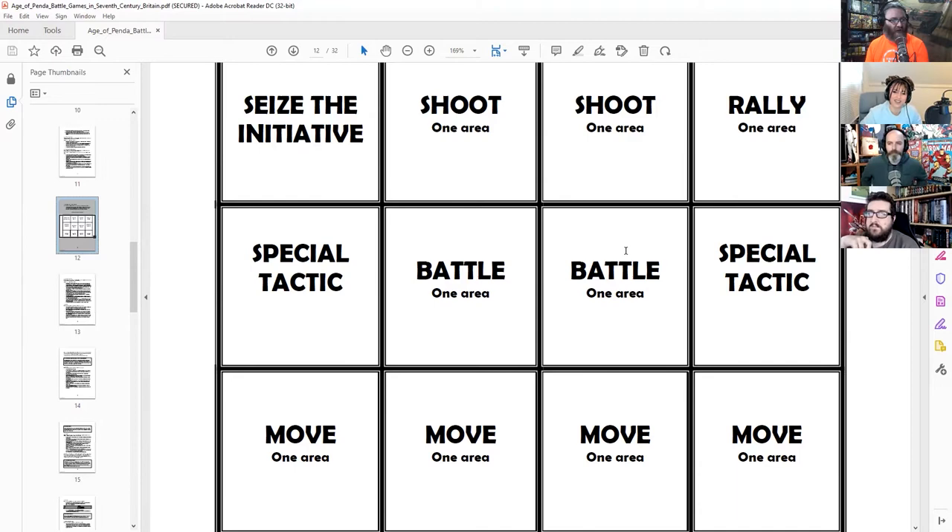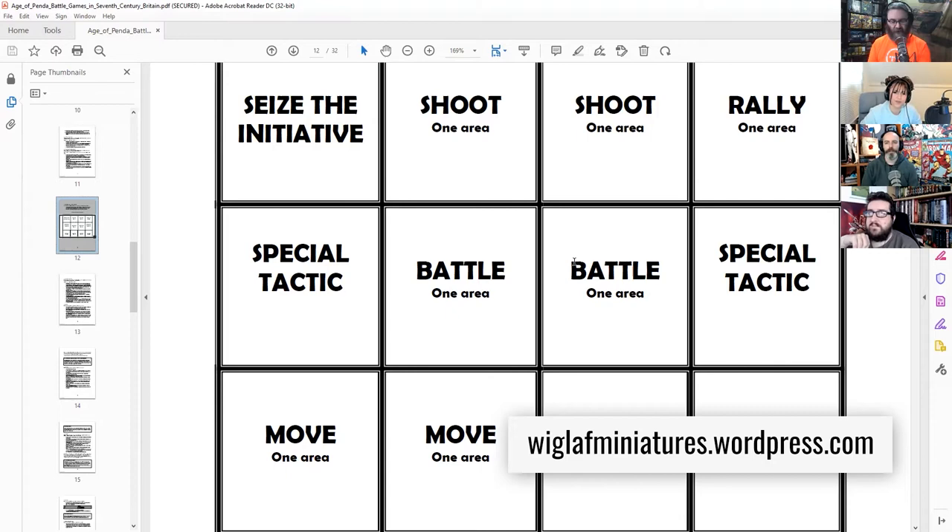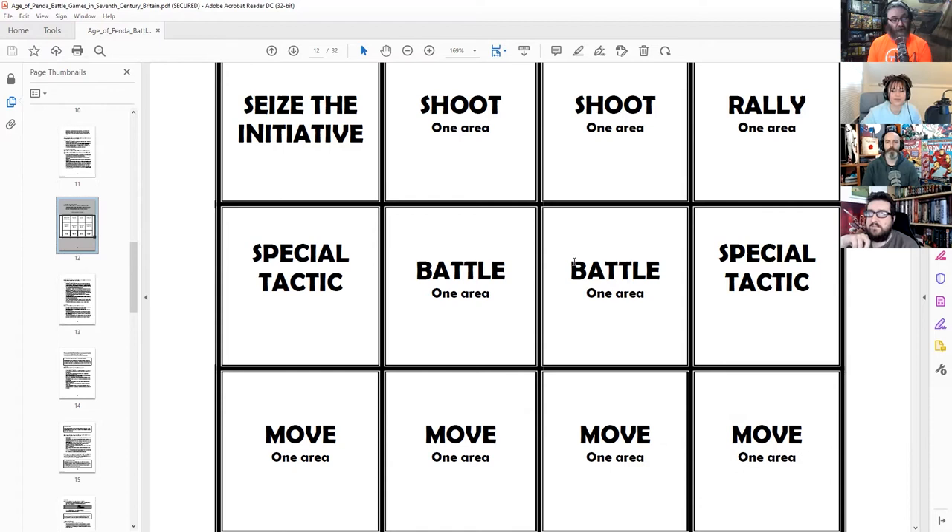Say you have no shooting but your opponent does — you might place one of your tactics tokens on shooting to deny them. If you're playing a Pictish or Welsh army that's all about hit-and-run with lots of shooting and javelins, you want both options, because you don't have enough ground troops. If your opponent can take one away, you're both denying them a move and losing one yourself — so it's as much about denial as it is about what you want to do.